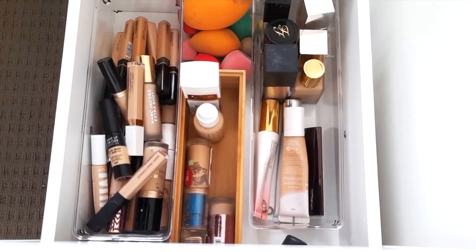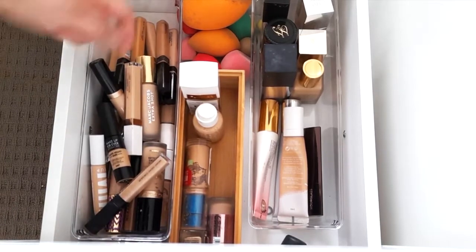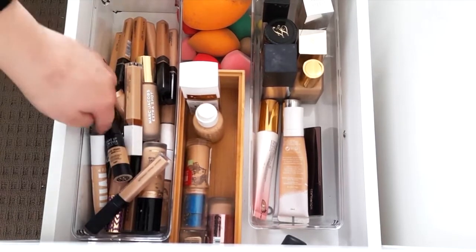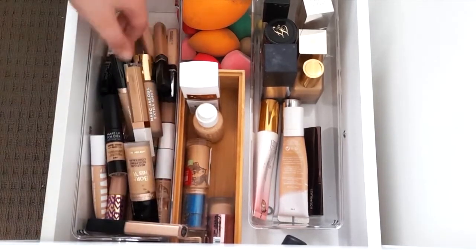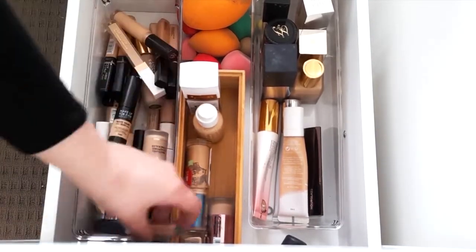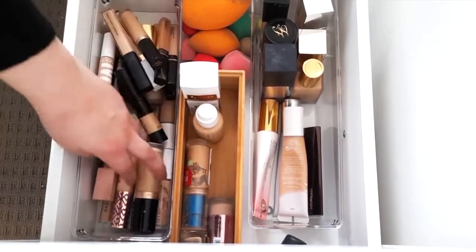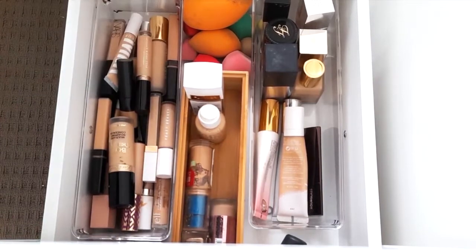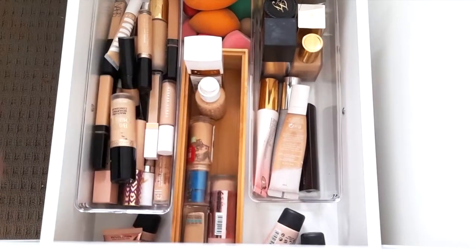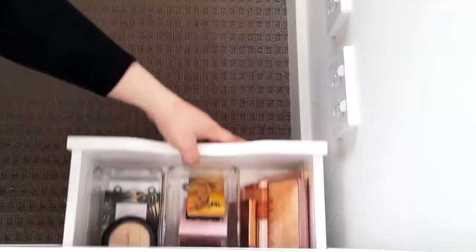Over here we have concealers: MAC, Marc Jacobs, Flower Beauty, Milk Makeup, Two Faced, ELF, Maybelline, Morphe, and KKW. I also have spare sponges here, and right at the back I have a couple of different shades of foundation because I am a makeup artist.